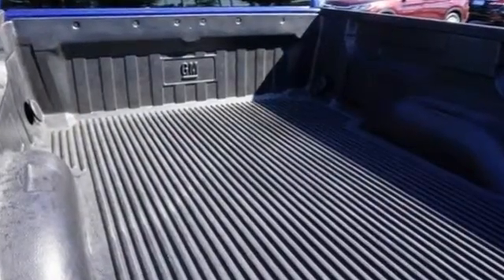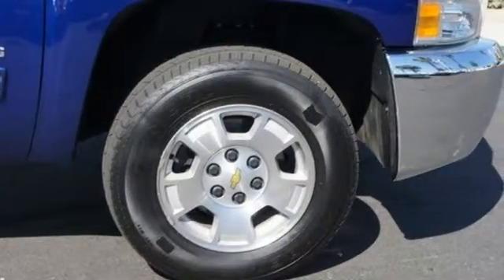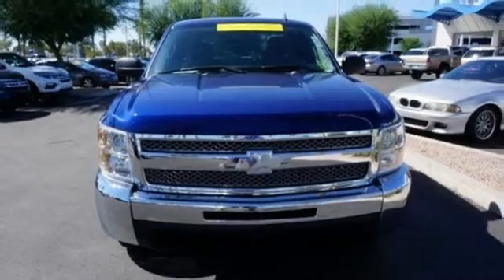Convenient features like stability and traction control, air conditioning and cruise control make it easier to get through the day. Feel tough in this Silverado. Come take it for a test drive today.